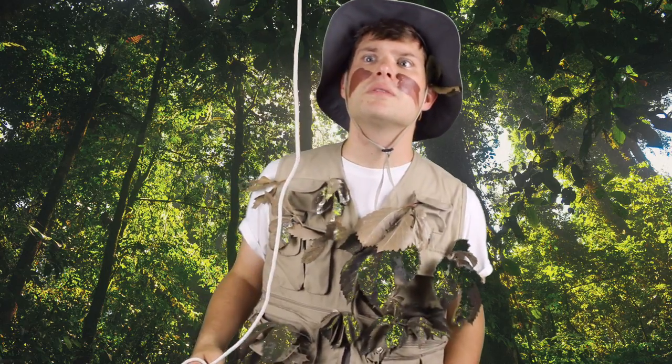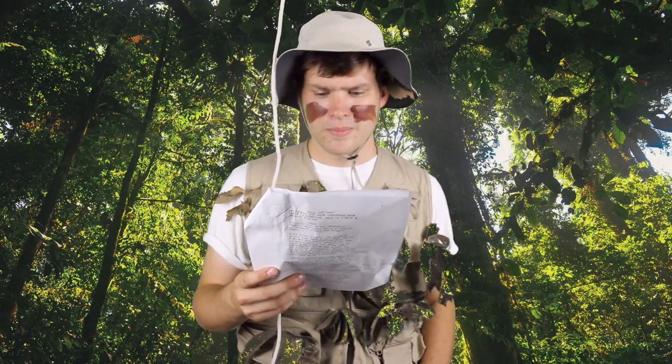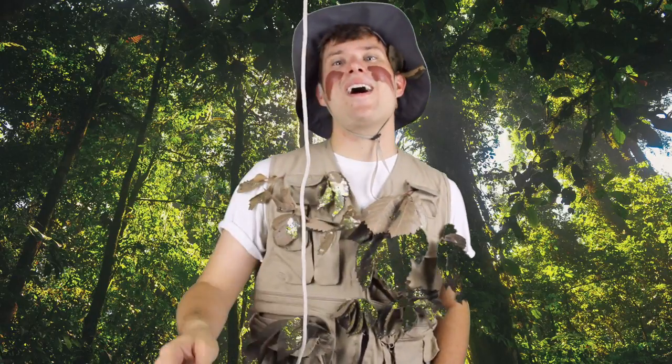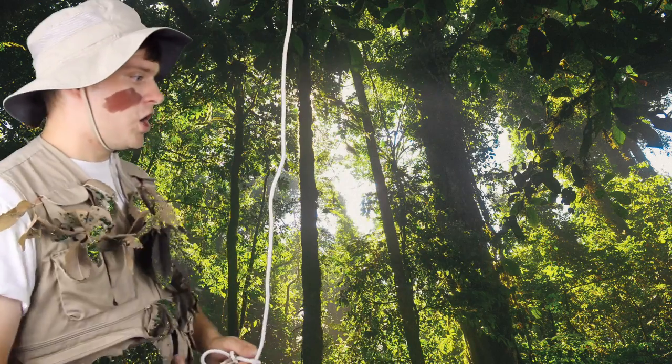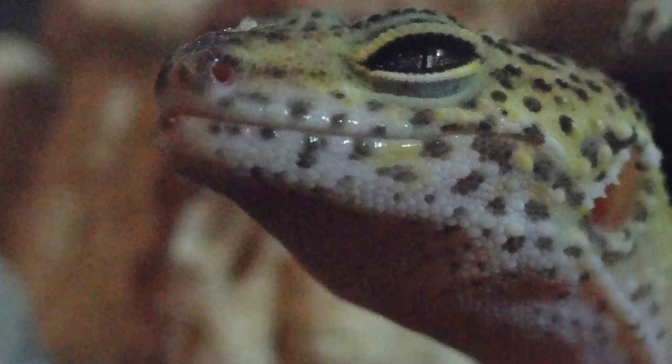Jungle Boy Trap, you didn't read the full name. They're definitely not found in the jungle. We're back here in the Middle East, and although this week's animal has the name leopard in it, it's actually not even a mammal. This week we're talking about a reptile — a reptile named the leopard gecko.